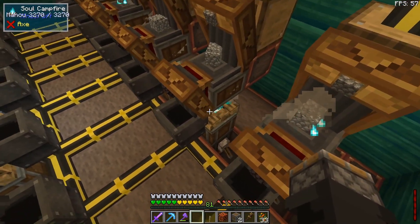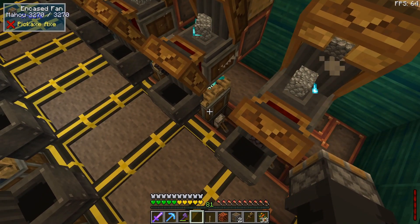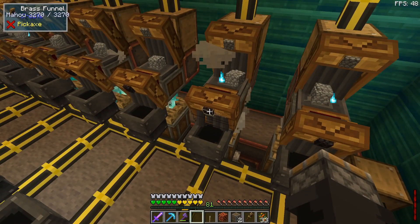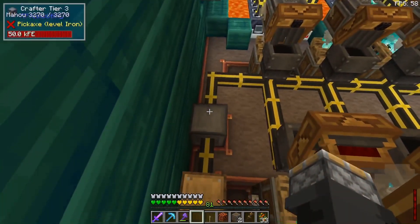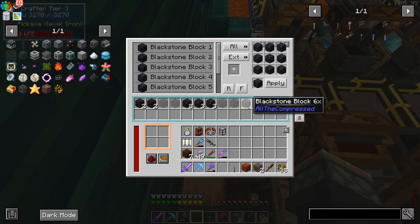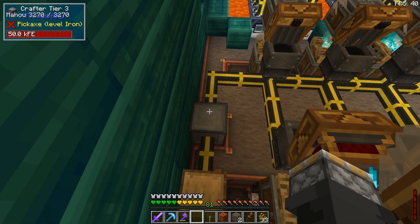The cobblestone goes onto a depot with a soul campfire and two encased fans from Create underneath it. Then I'm pulling them off the depot with a brass funnel marked to only pull blackstone. I've got 14 of these on both sides shooting the blackstone into a crafter, going all the way up to eight times — you can only put eight recipes in here — and then we'll have nine times blackstone. It's cranking out faster than I expected.